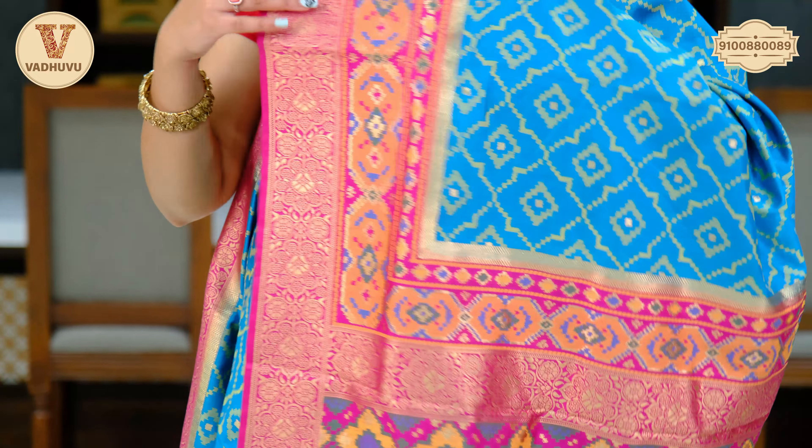The pallu has again blue — complete dark blue with complete thread work design. Golden zari woven along with the border and tassels. Contrasting dark blouse piece with border. Cost of the saree is Rs. 3,780.